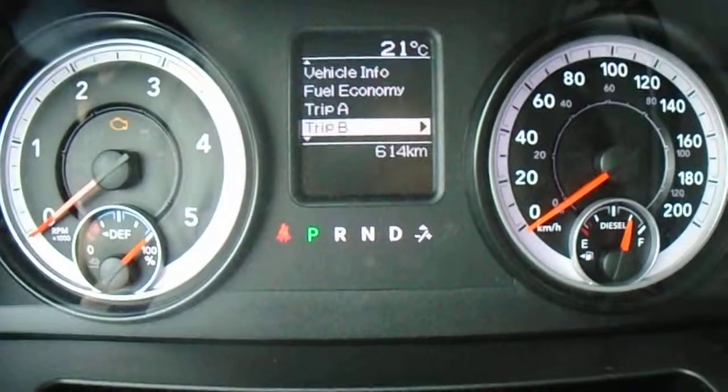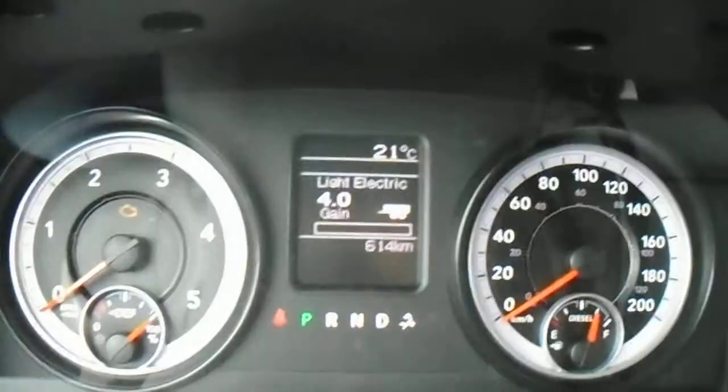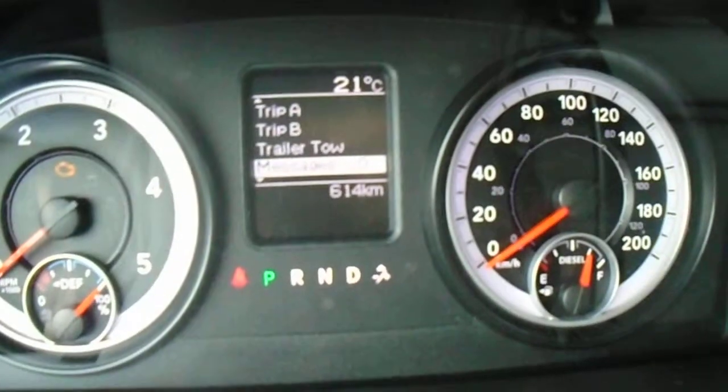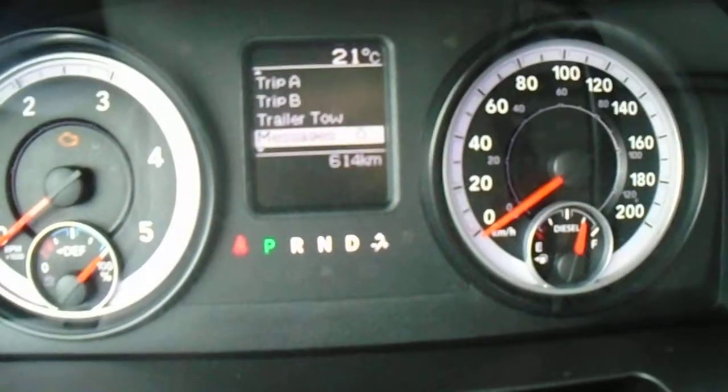You've got your trip monitors and your trailer tow monitor, so it's going to show you how much trailer brake you're using when you compress it, and it's also going to show you how many hours and how many kilometers you've been towing. You've also got a message board that's going to tell you if you need to fill up one of your tires or if an oil change is coming up soon.